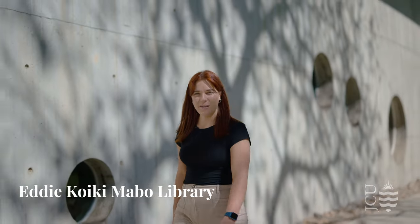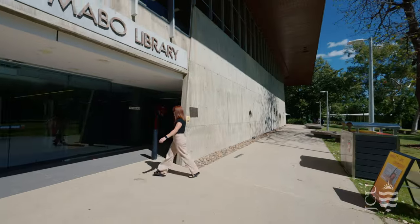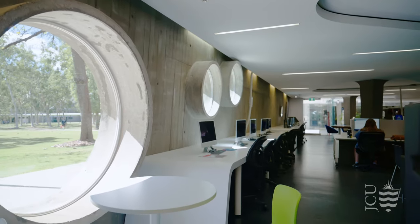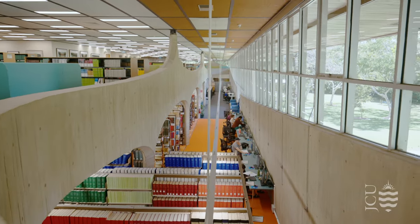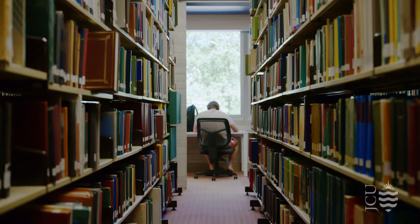The next stop on our tour is the Eddie Koiki Mabo Library, named after the Indigenous Australian who campaigned for land rights in the 90s. Library staff offer a wide range of services for students, including student learning, wellbeing, and accessibility services. Plus, there are plenty of spaces to study, either as a group or individually.